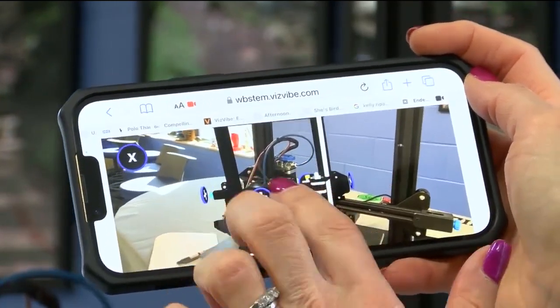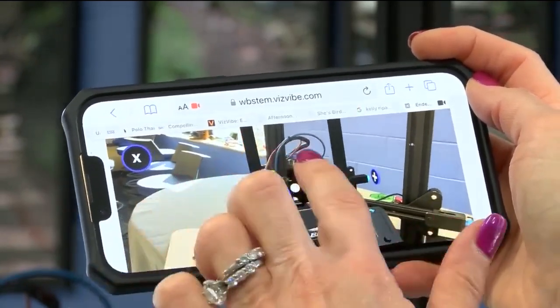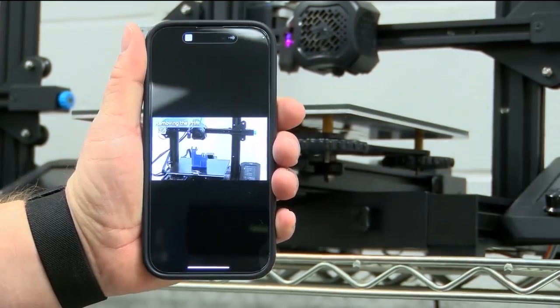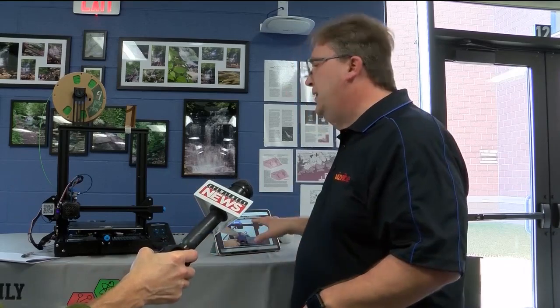You can click on the various different hotspots, which are the white plus signs, and it'll pull up a tutorial video specifically on that part of the printer. For example, if the filaments run out, you highlight over the hotspot over the extruder assembly, and it'll walk you step-by-step how to remove the filament and put in a new spool. Instead of running over to the desktop or doing a Google search, literally it's at the tip of your fingers right next to it with the tablet.